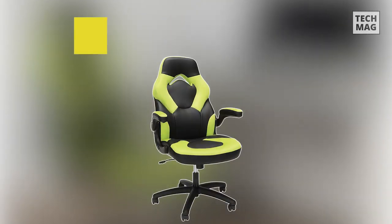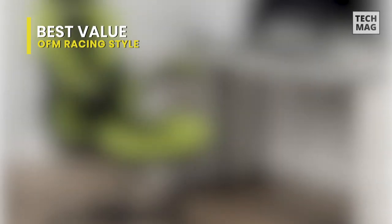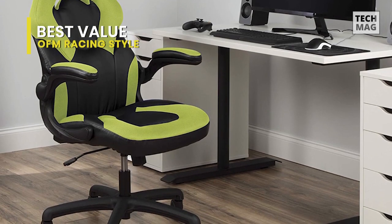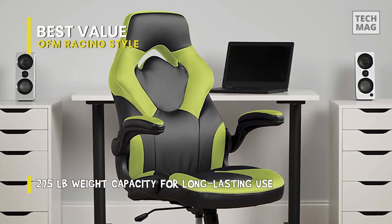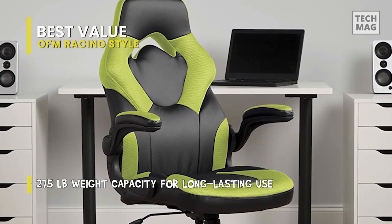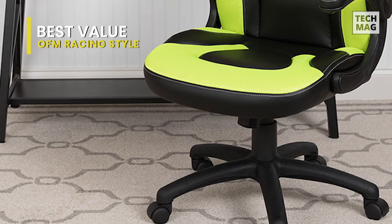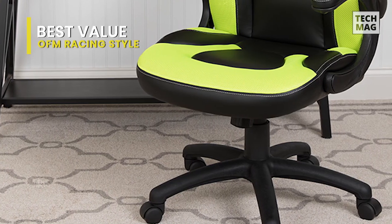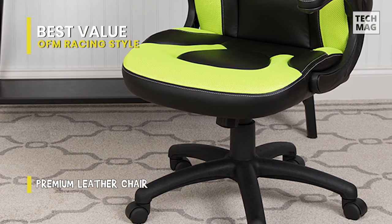The OFM Essentials Racing Style Bonded Leather Gaming Chair is where quality meets value, and now it's taking the chair to a whole new level. With contoured segmented padding, a high back, and integrated headrest and lumbar support, this chair provides high-performance comfort, whether used during intense gaming sessions or long work days. The thickly padded armrests can be left down for upper body support or flipped up to allow for uninhibited movement whenever you need it.